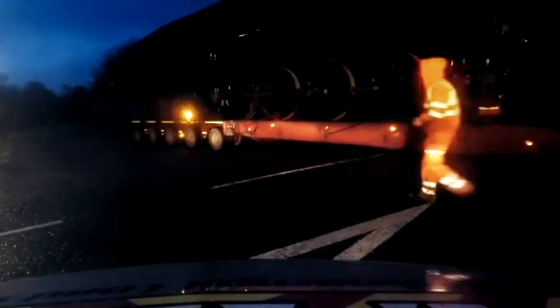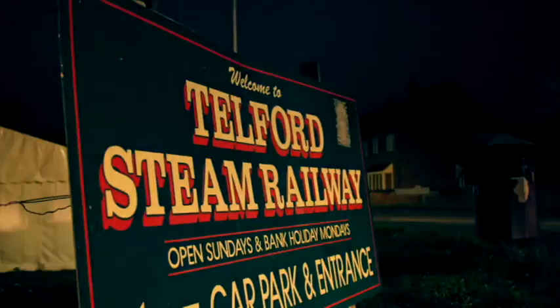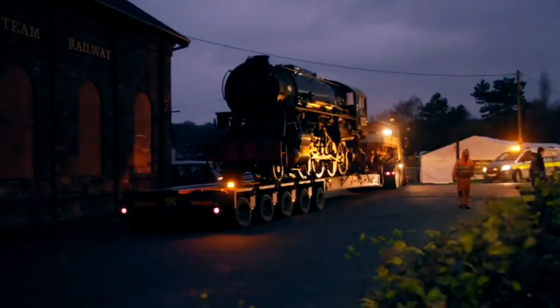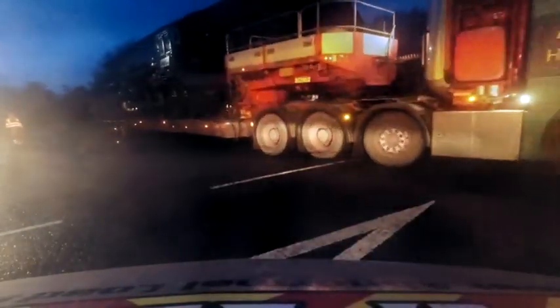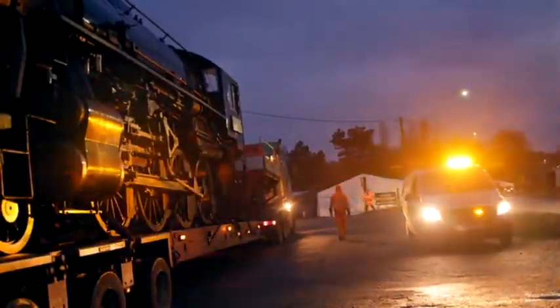4.30pm. After a two-and-a-half-hour journey, the convoy carrying the American military steam train arrives at Telford Steam Railway. But unloading this colossal locomotive in the dark will test them to the limit — we just made it here, but now we're losing the light so we've now got to try and get them offloaded in the dark.